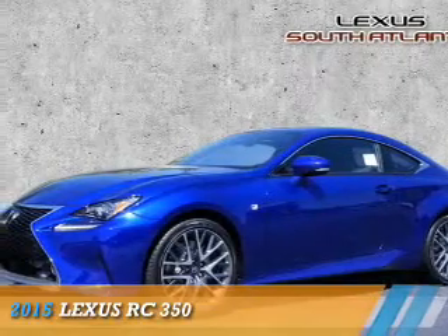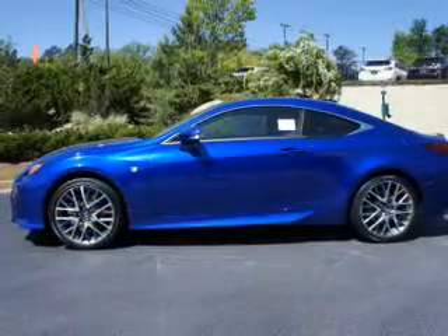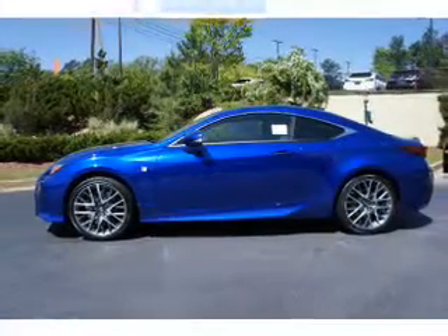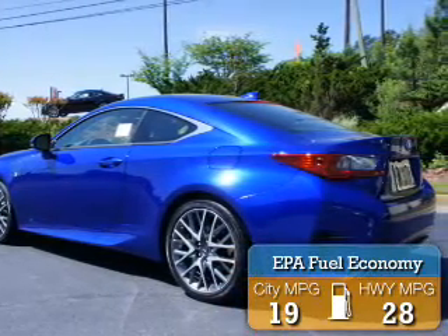Presenting the 2015 Lexus RC350. It's powered by a 3.5-liter six-cylinder engine and an automatic transmission. Great fuel efficiency saves you money by requiring fewer trips to the gas station.